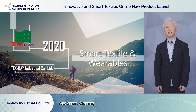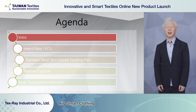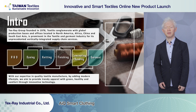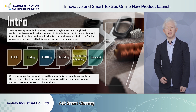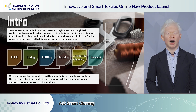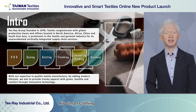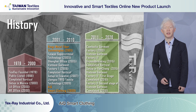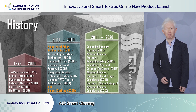Hello everyone, this is Tony from Texray's R&D department. Texray is a 43-year-old experienced textile company. Our services span R&D, knitting, dyeing, finishing, and garment making. Our mission is to provide trendy apparel with green, healthy, and comfortable innovation technologies. In our first 20 years, we started in Tainan, Taiwan as a yarn dyeing factory.